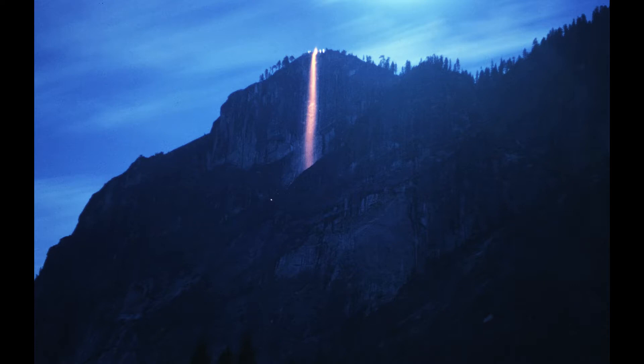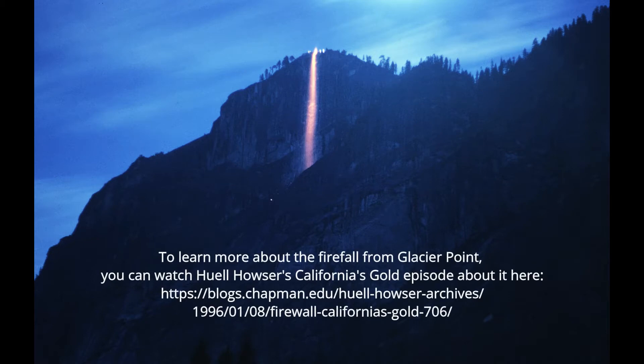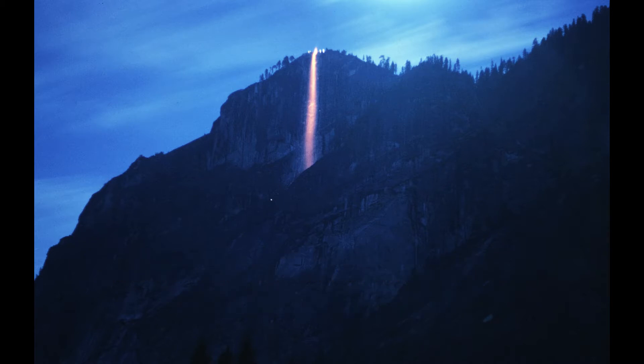Yosemite Valley is famous for its waterfalls, and for a hundred years they also had a firefall — a bonfire built at Glacier Point and then pushed over the edge at nine o'clock in the evening to delight visitors watching below. By 1969 the practice was discontinued because it caused crowding and it wasn't a natural event.